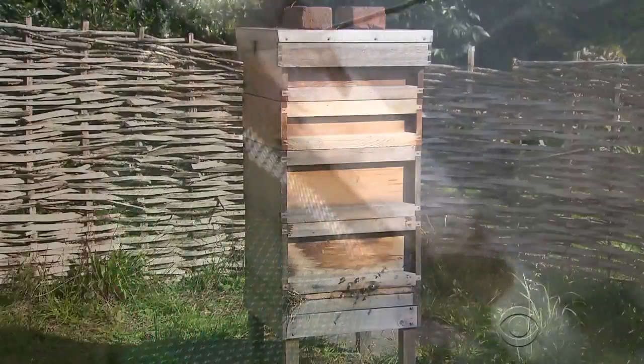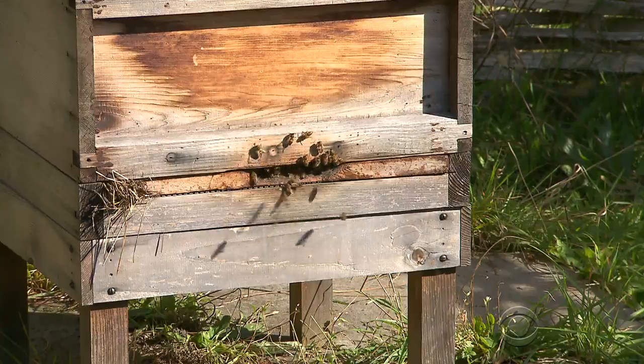A wobbly start at first — the tracker is half the bees' weight, after all. For now, the pilot program is limited to a greenhouse, with plans to place receivers around the bees' feeding paths out in the wild.